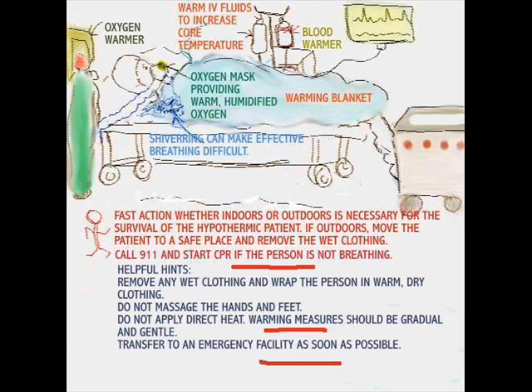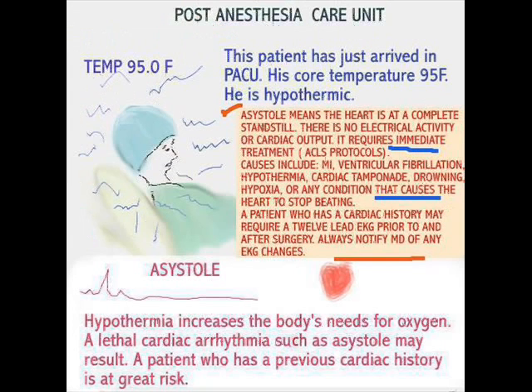Regarding the patient in PACU — there is more to it than that. In the post-anesthesia phase, when a patient is being monitored, a patient who has had surgery has some other definitive problems. Take, for example, asystole, which is a very lethal cardiac rhythm. Complete standstill of the heart can occur, and you know ACLS has protocols set by the American Heart Association. Some of the dangerous rhythms you could experience could also include ventricular fibrillation.